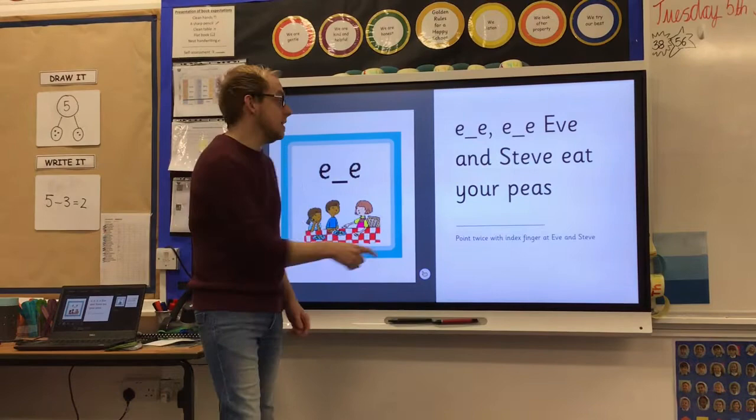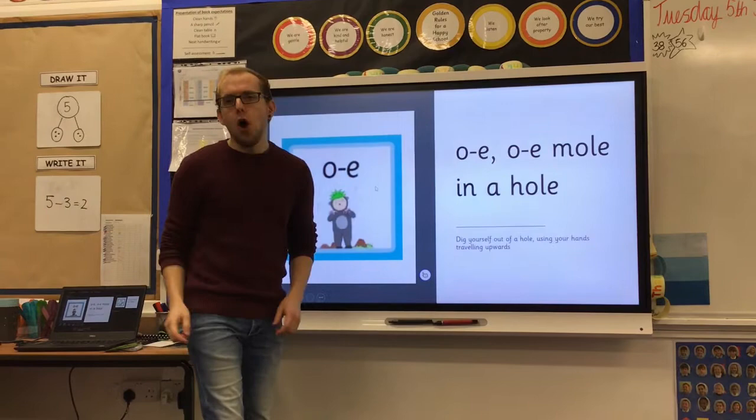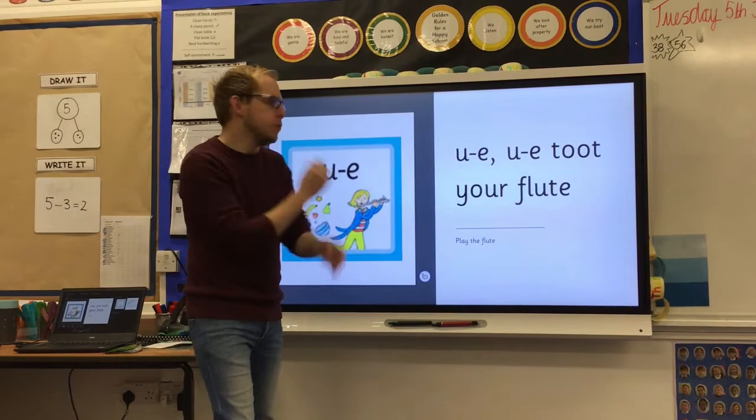I, I — yikes, ride my bike. O, o — mole in a hole. O, o, o — toot your flute.